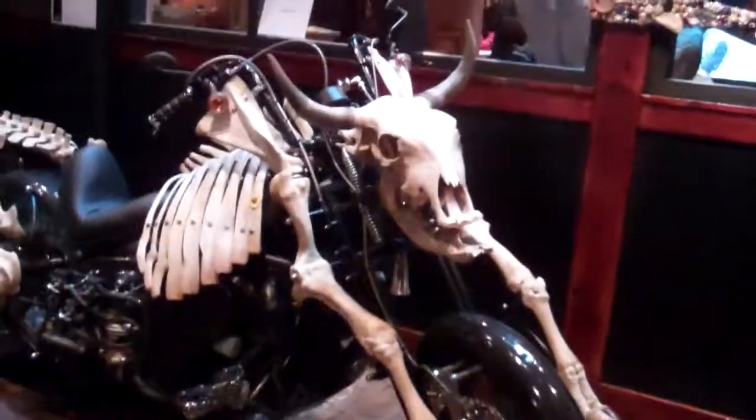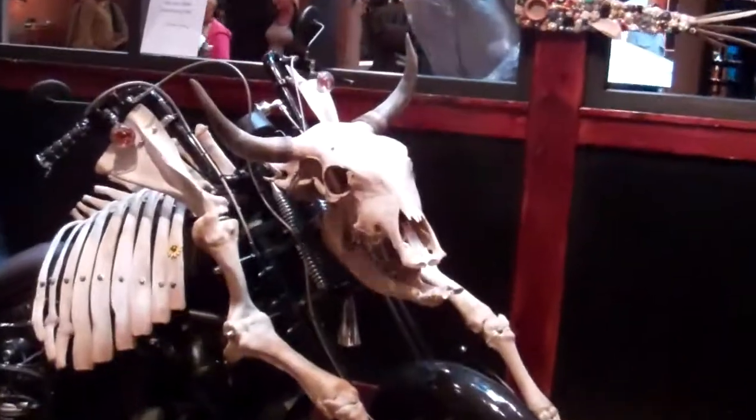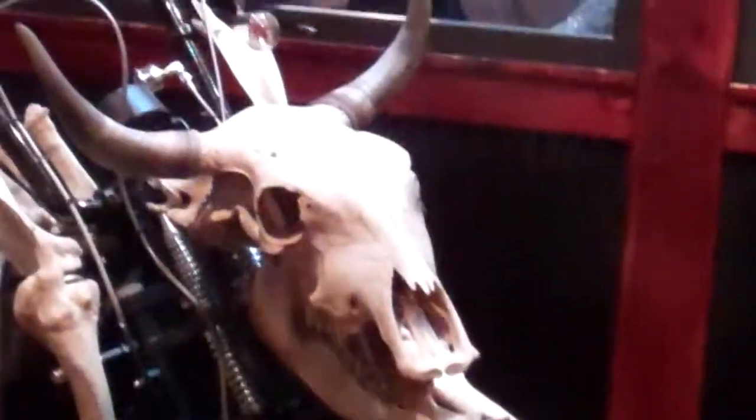Hey guys, here's a really cool piece of art right here. It's got like a skeleton or something on it. If you know what that is, leave it in the comment section below. I'll zoom in on it.